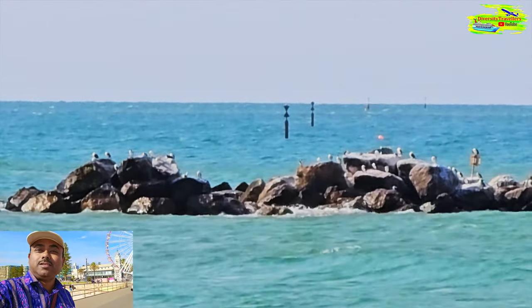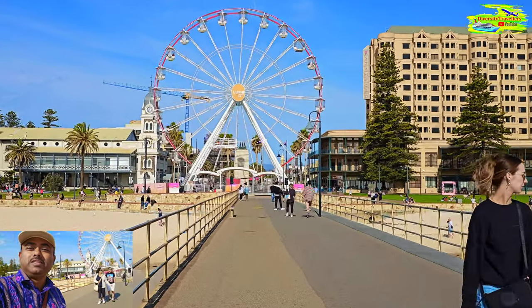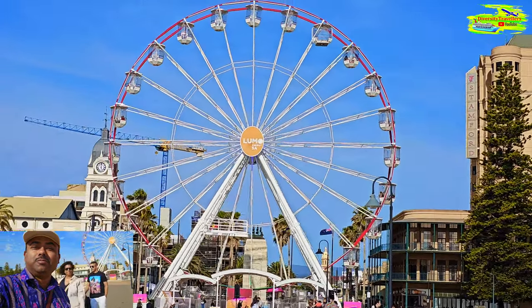Glenelg is a very beautiful spot as you can see, and I'm sure it's very expensive because it's very close to Adelaide. It's not in the city — it's right on the seashore, a beautiful beach, very easily accessible. It's a beautiful and very livable place.